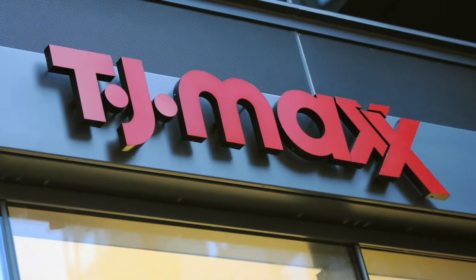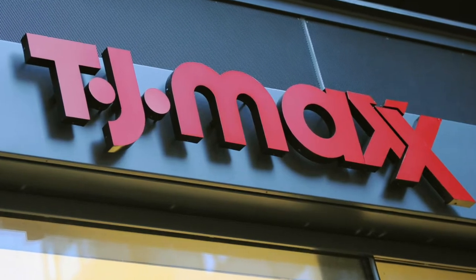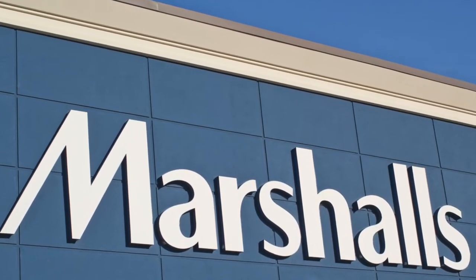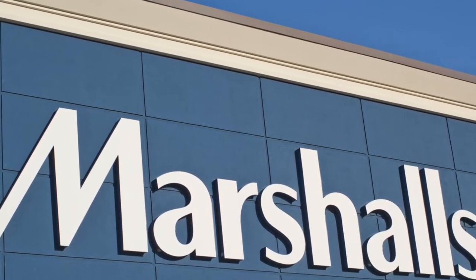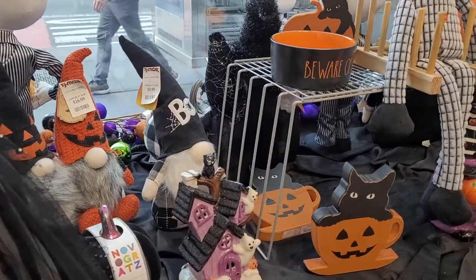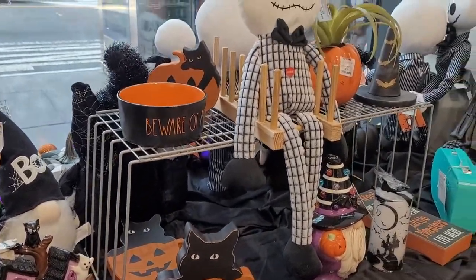My friends, I did a little pre-Halloween store browsing in my favorite places to shop, TJ Maxx and Marshalls, and I want you to come along with me and see what I found. The first stop was TJ Maxx at the West 57th Street location in New York City.